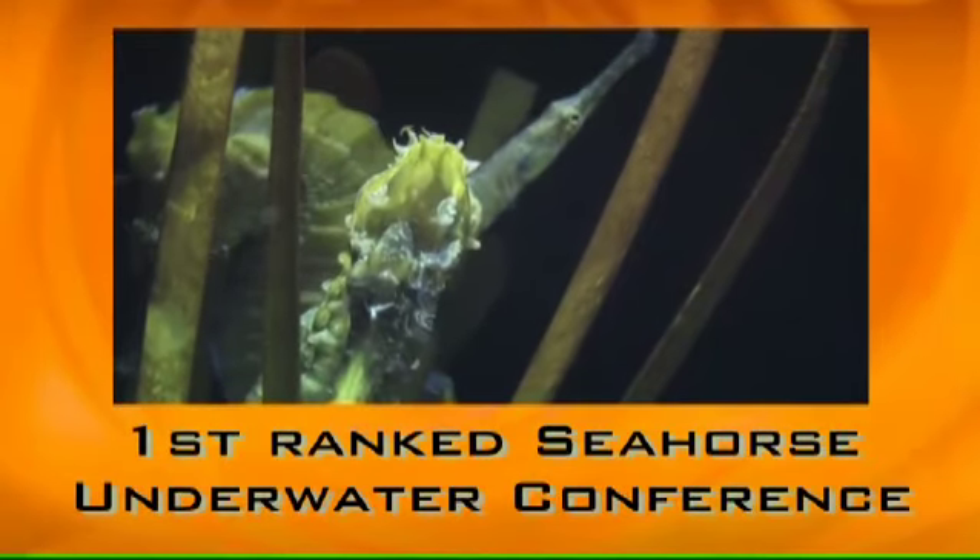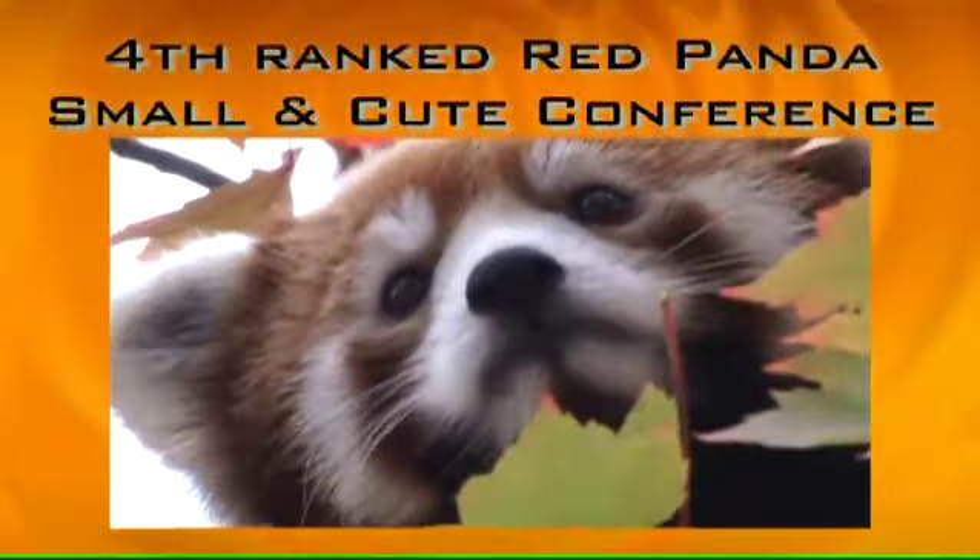This matchup is between the number one-ranked seahorse in the underwater division and the fourth-ranked red panda in the small and cute conference.